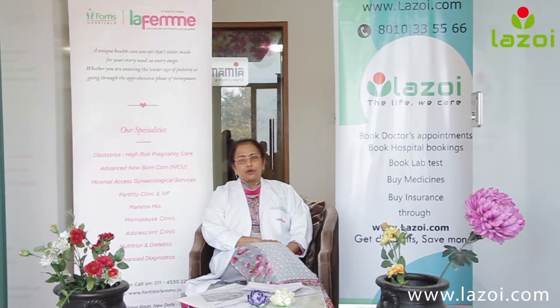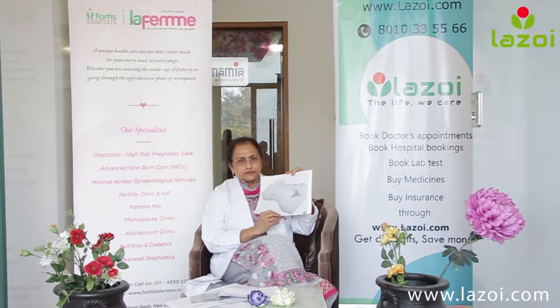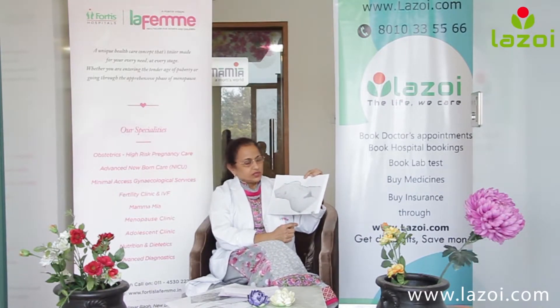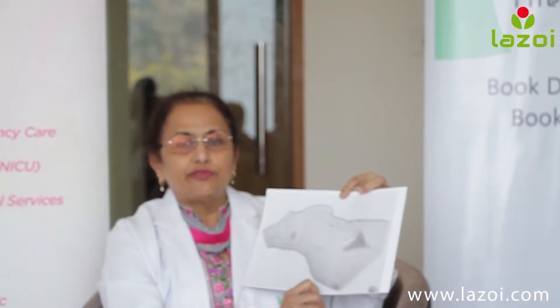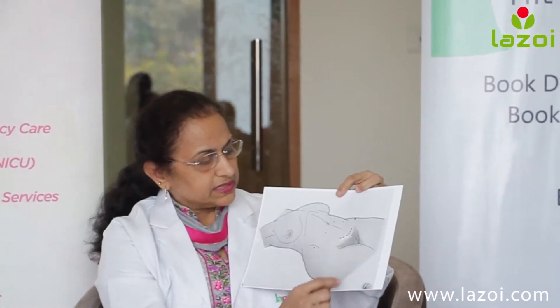Many people want to know about what is laparoscopic surgery. Laparoscopic surgery is also called keyhole surgery because the incisions we make in the abdomen are much smaller. The normal open surgery cut would be nearly 4 to 5 to 6 inches just above the hairline or the panty line.